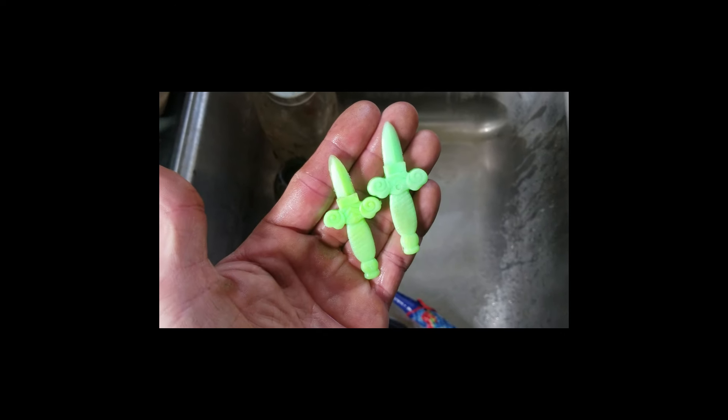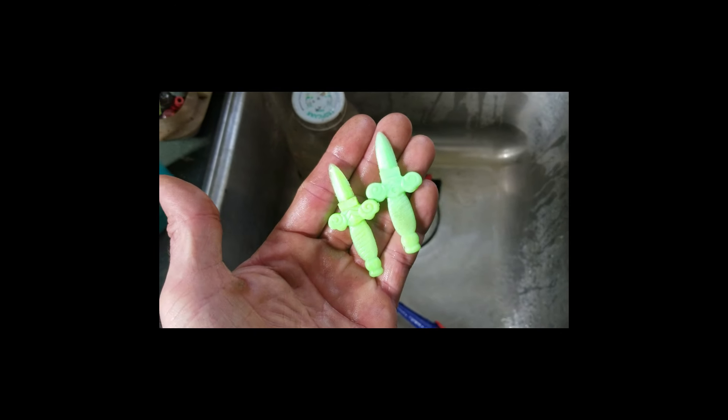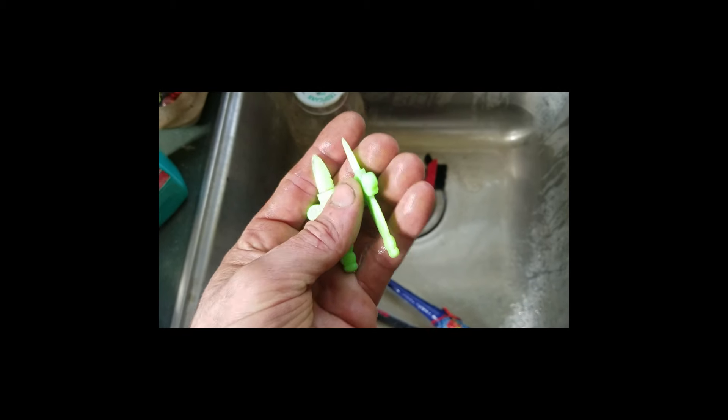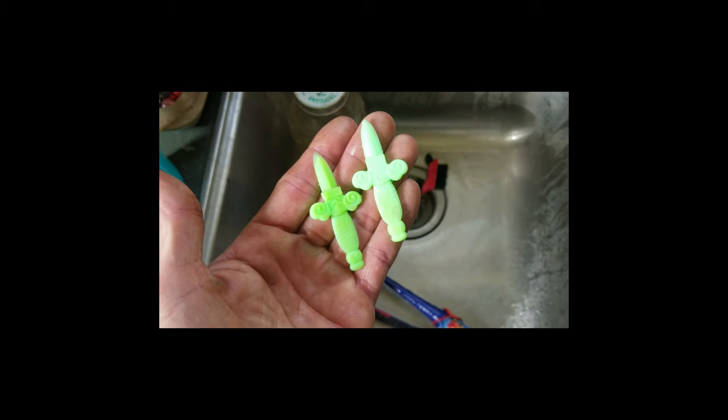These definitely look like they'll glow under a blacklight, and they definitely do. They're little daggers — I'll show you the fluorescing next.